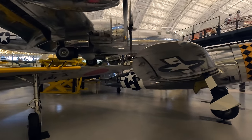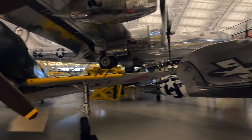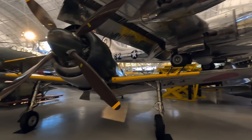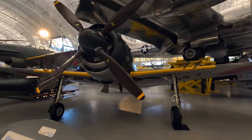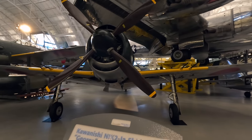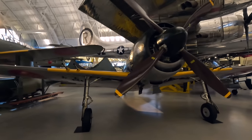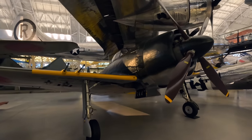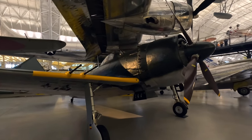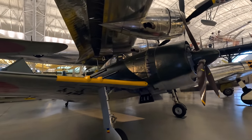Next is one of only three left anywhere in the world — the Kawanishi N1K, a land-based fighter used by the Imperial Japanese Navy Air Service. It was considered one of the best fighters of the war from either side, extremely manoeuvrable and able to automatically extend flaps during turns. Unlike the Mitsubishi A6M Zero, this was able to compete well against later Allied fighters such as the P-51, Corsair and F-6F Hellcat.